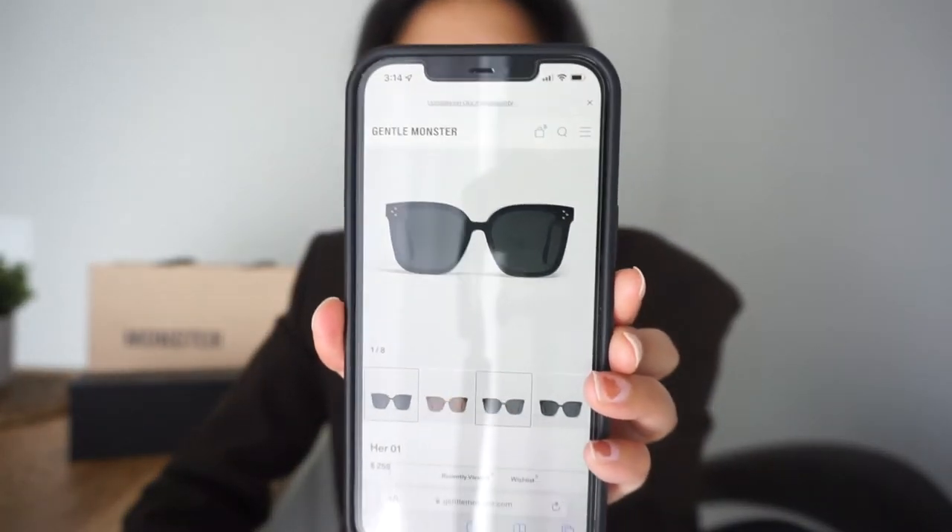Just for reference, the one I originally wanted to get is called the Her 01 — what they would now consider an archived sunglass because it's older. Chloe came out like almost three years ago, around 2020, so it's a bit of an older style now. That's why I opted for the Locell, because it was just a newer iteration of that very specific type of style they already had. But yeah, that was pretty much it for this short review — I'm just very excited about them and I'm really into the brand as a whole. I am very happy with this purchase.